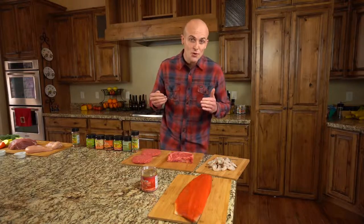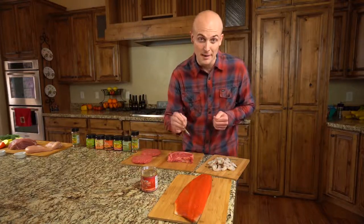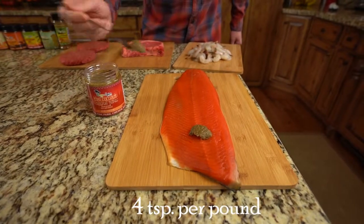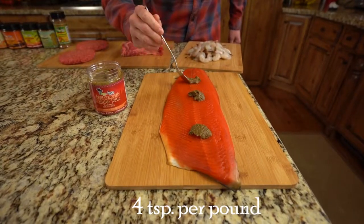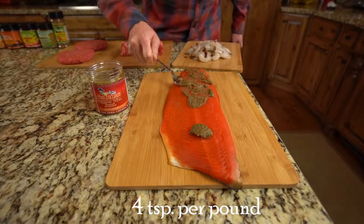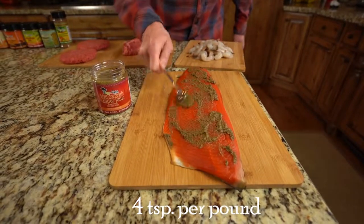So now that I've told you, let me show you just how easy it is to marinate a pound of salmon. Just take four teaspoons of the Thai coconut curry jerk, spread it across the top, and that's it. Instant wet marinade in seconds. This salmon is ready to go on the grill, in the oven, in the smoker — however you want to cook it, it's ready.